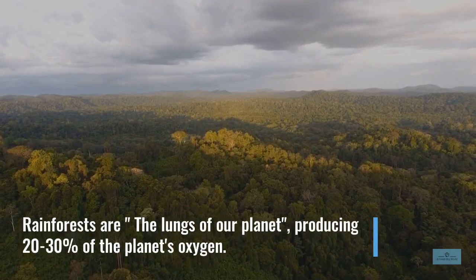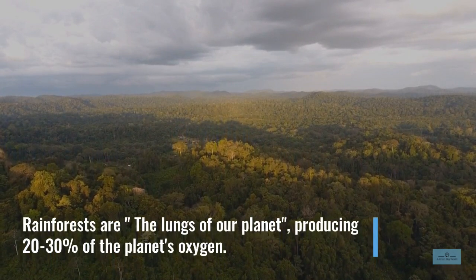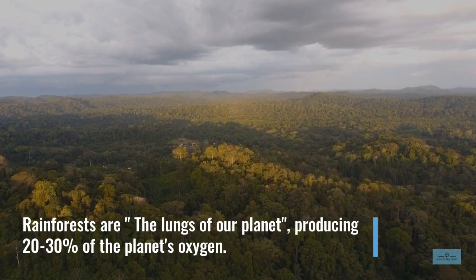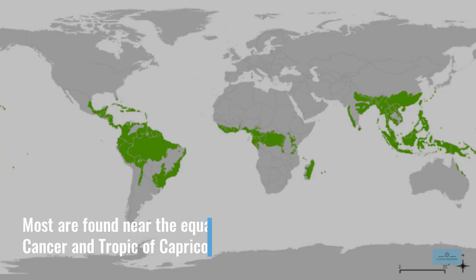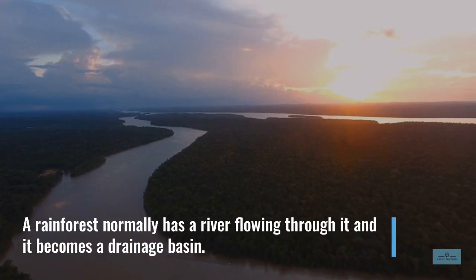Rainforests are the lungs of our planet, producing 20 to 30% of the planet's oxygen. Most are found near the equator, between the Tropic of Cancer and the Tropic of Capricorn. A rainforest normally has a river flowing through it and it becomes a drainage basin.